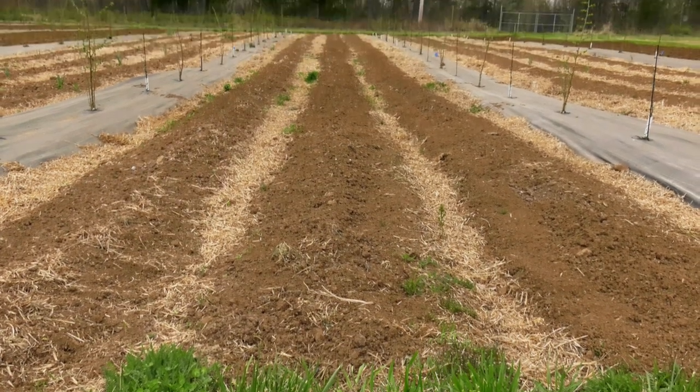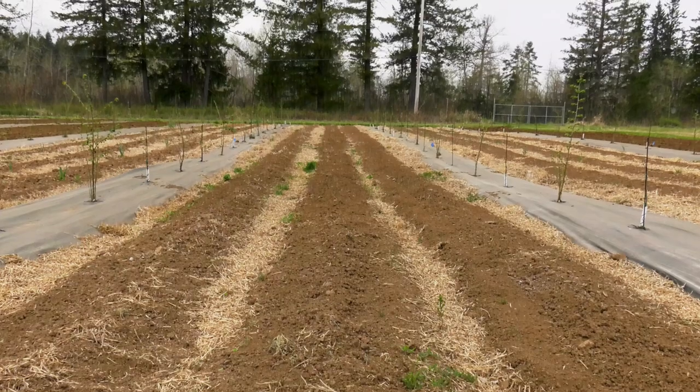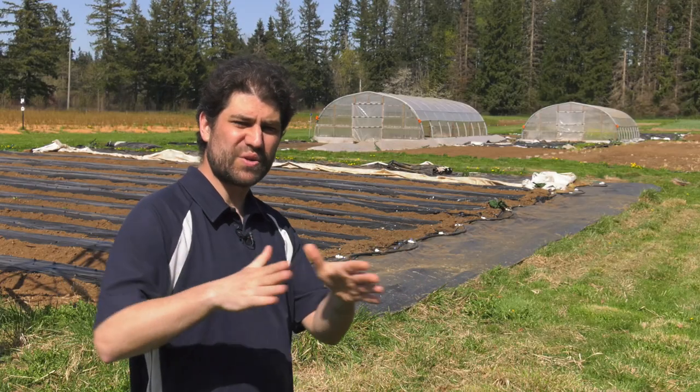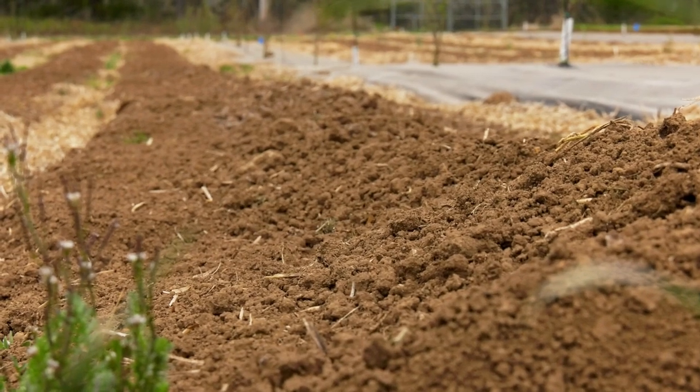These are potatoes. I guess they're pretty straightforward — dig a trench, fertilize the trench, throw the potatoes in, cover them up with dirt. You've got to make them into a mound. See this mound? I made that mound.